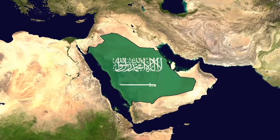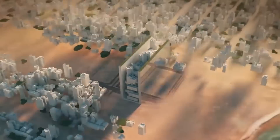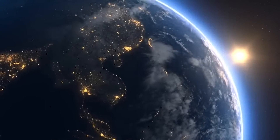Saudi Arabia claims that by 2045, the city can be ready. Is it really possible? What are the benefits and disadvantages of this design? And what impact will such a mega project have on the rest of the world? You will know all this in today's video.